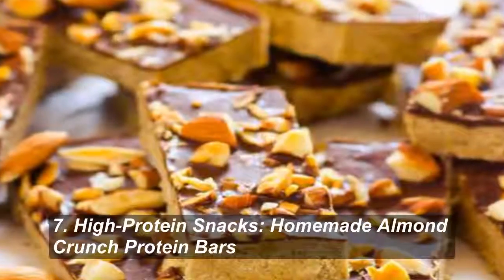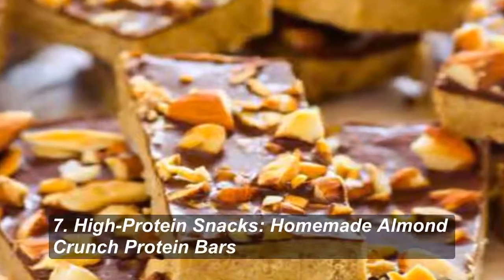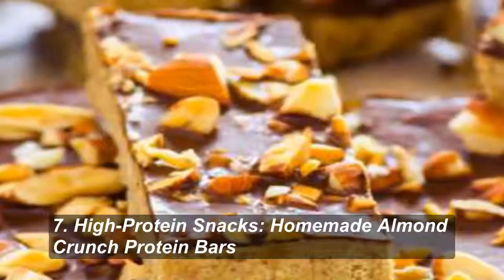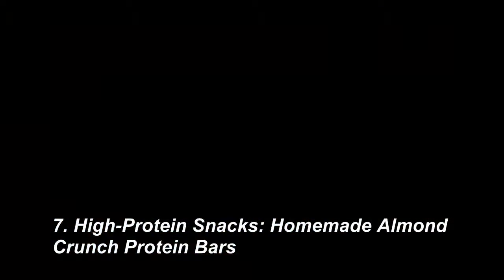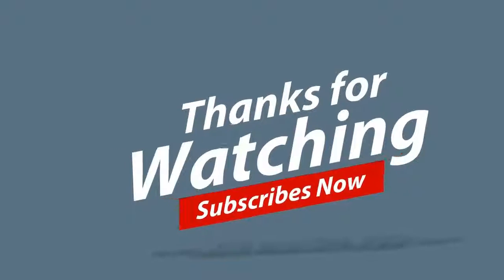Number 7: Homemade Almond Crunch Protein Bars. Instead of buying a bar that comes complete with a 12-line ingredient list, make your own at home like iFOODreal. Protein powder and peanut butter combine to give these a protein punch.